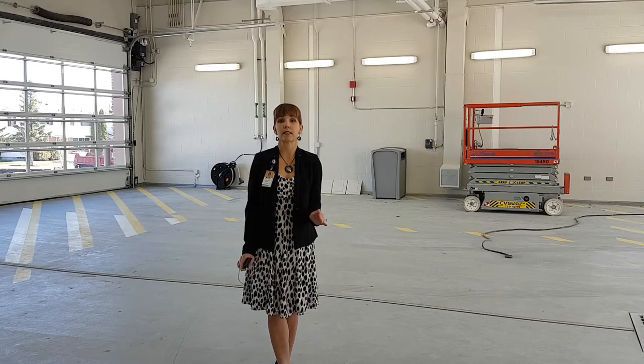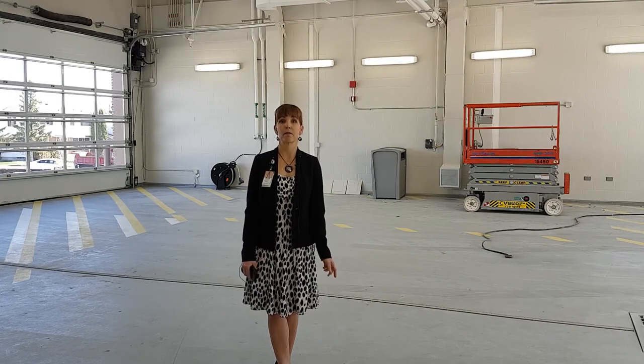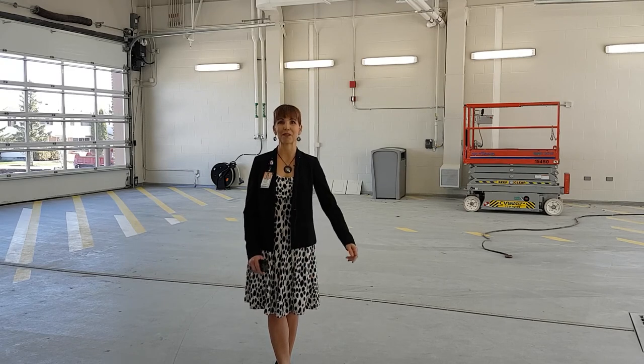The height, the capacity, everything is designed including the double doors on either side to ensure that our patients have a safe handover from EMS to the site, and also in our climate in the winter, protecting them from the snow and cold breezing through here.